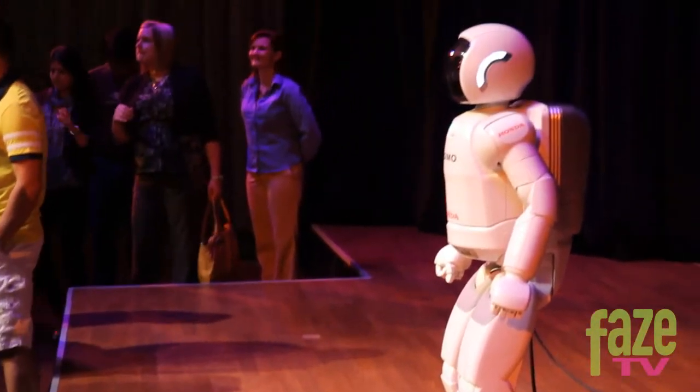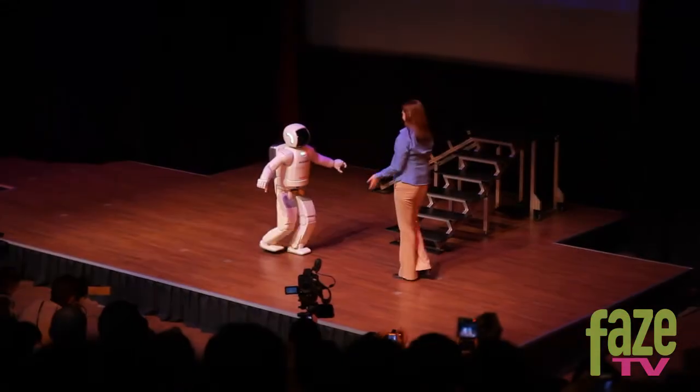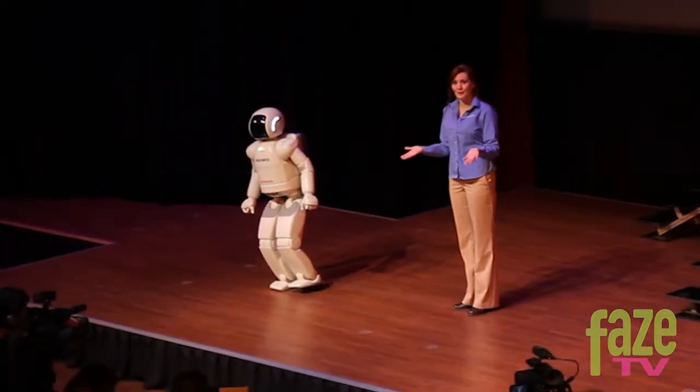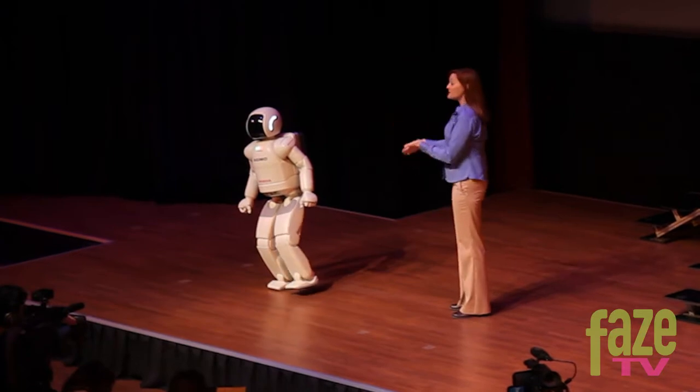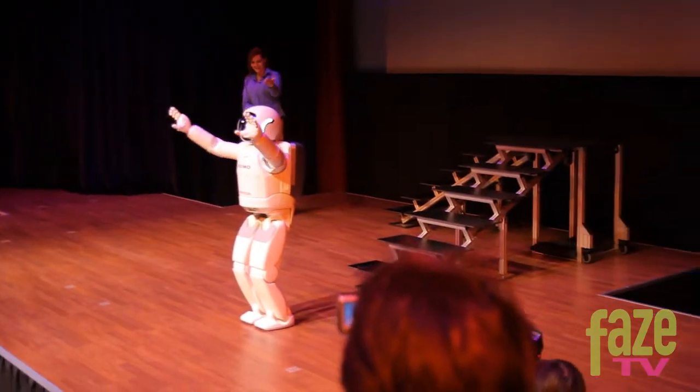Asimo weighs 119 pounds. It has the ability to walk forwards and backwards. It can also balance on one foot at a time. Asimo is also the only life-size humanoid robot that can run at high speed.